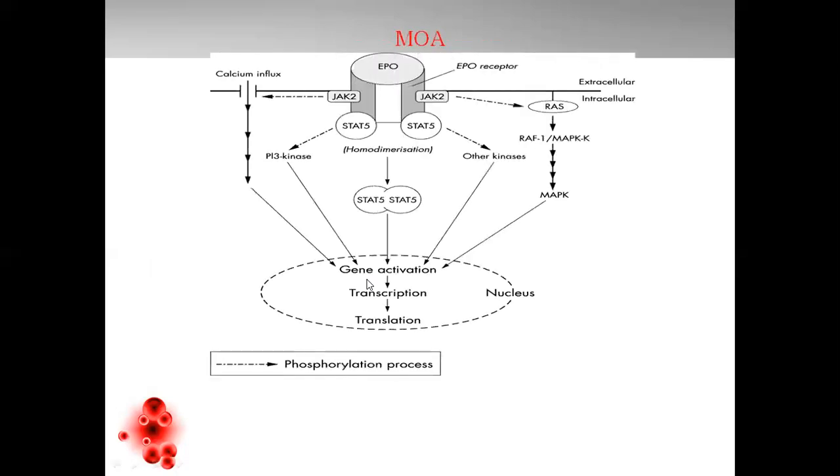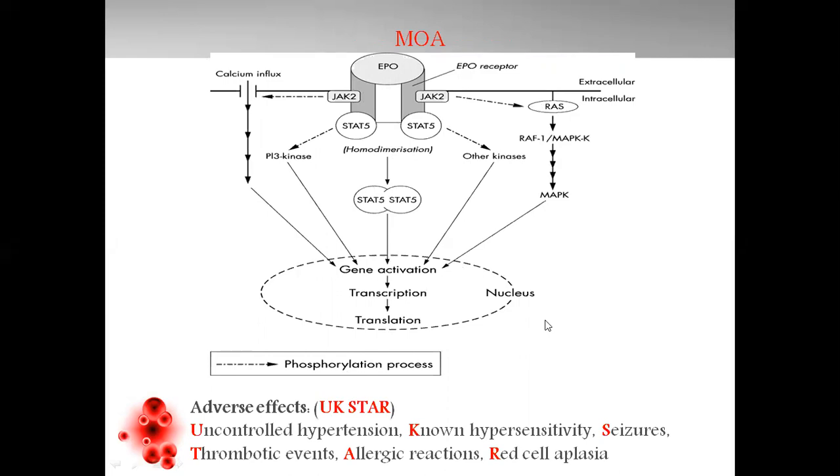The mechanism of action of erythropoietin: it works by the secondary messenger system of the JAK-STAT pathway cascade, associated with calcium influx and the RAF-MAPK kinase pathway. All these kinases together work for the transformation of erythropoietin action in the cells, causing gene activation, transcription, and translation in the nucleus, which leads to phosphorylation and results in the desired effect. Erythropoietin has certain adverse effects given by the mnemonic UK-STAR: uncontrolled hypertension, known hypersensitivity, seizures, thrombotic events, allergic reactions, and red cell aplasia.